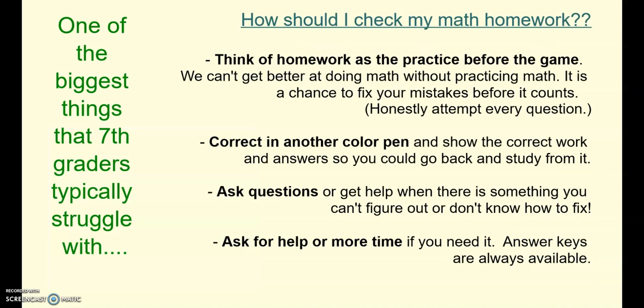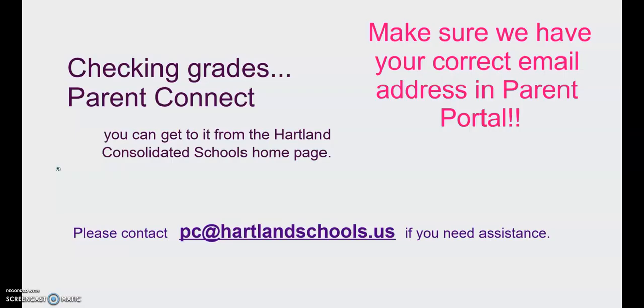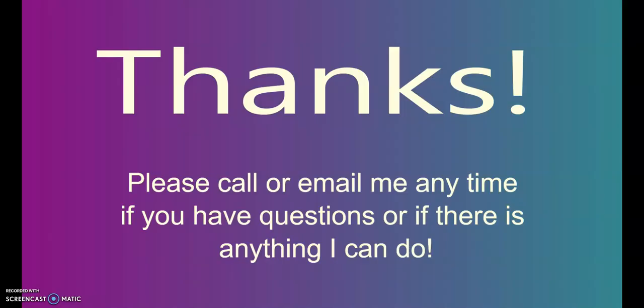One of the questions we get a lot is how to check math homework. We talk about it in class, but there are some hints here if you want to pause and look them over. Also, a reminder to check that we have your correct email address and that you're checking grades in Parent Portal. We send a lot of updates and emails through Parent Portal with the email address you have on file. Thanks so much — email us if you have any questions.